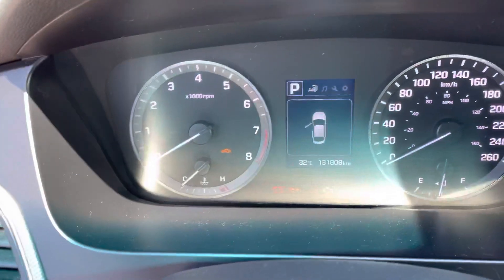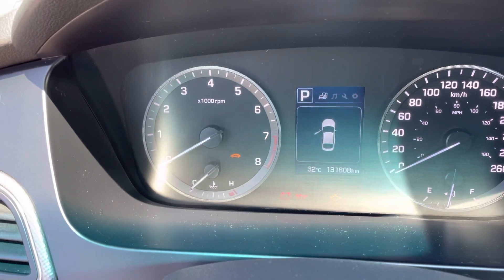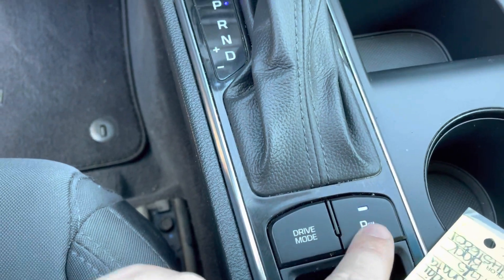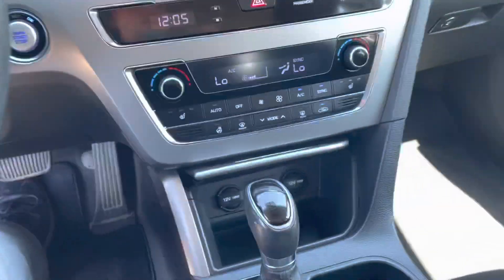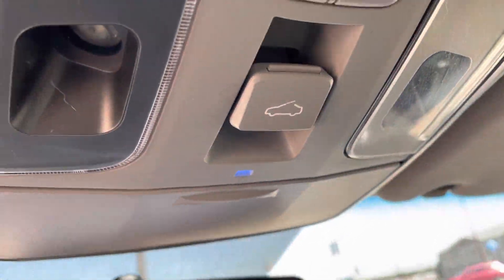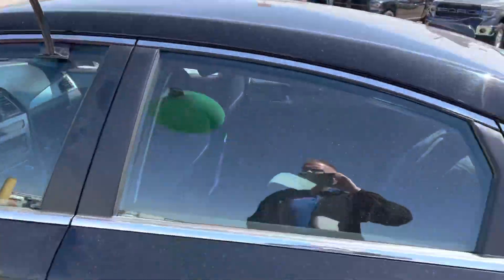Here is the drive mode — if you look up here you've got Eco, Sport, and Normal. And here's your parking sensor button; when the light is on it means they're going to be working. And of course you've got your sunroof here as well. This is fully loaded other than leather interior.